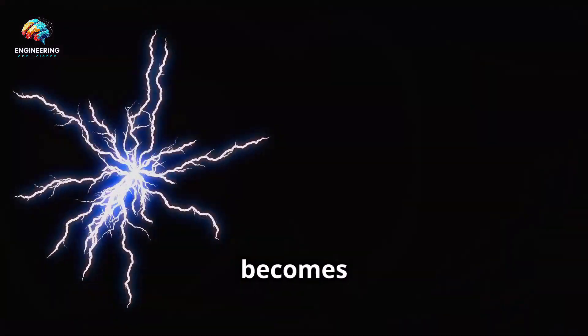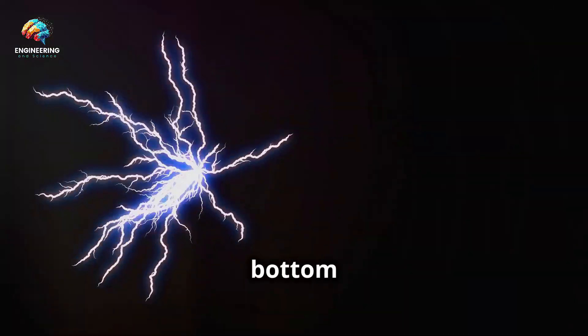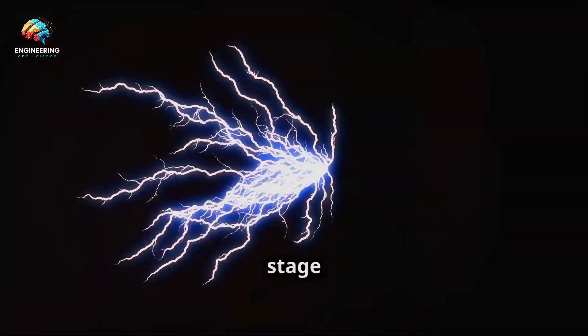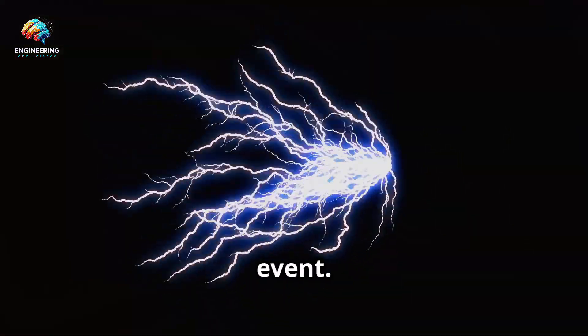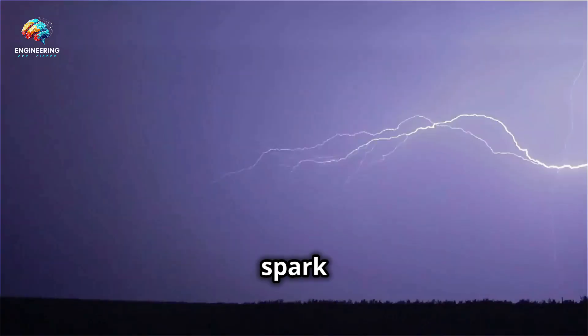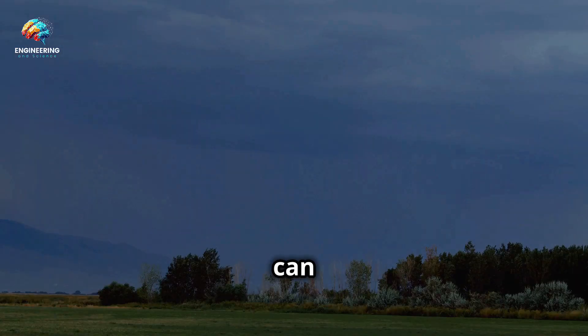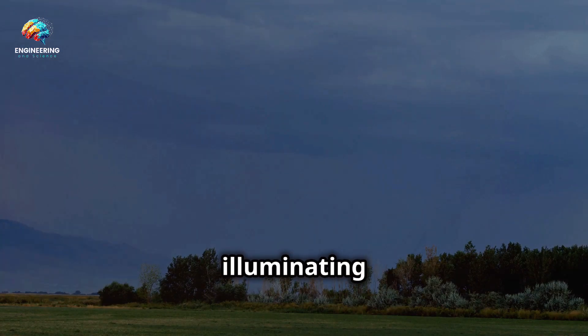The top of the cloud becomes positively charged, while the bottom becomes negatively charged. This separation of charges sets the stage for a dramatic electrical event. When the difference in charges becomes too great, a huge spark jumps between them, creating lightning. This spark can be incredibly powerful and bright, illuminating the sky.